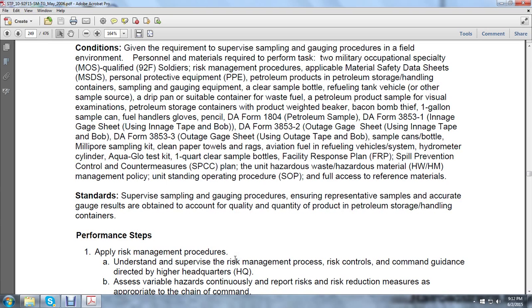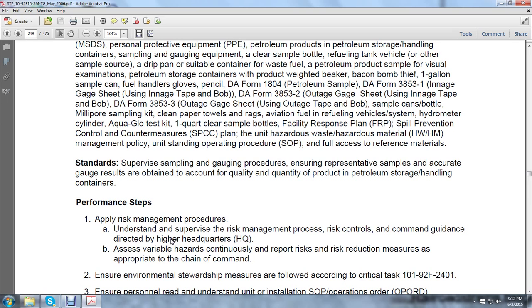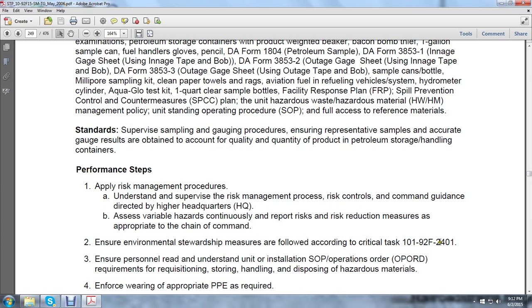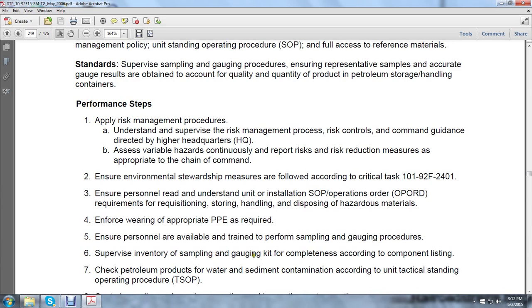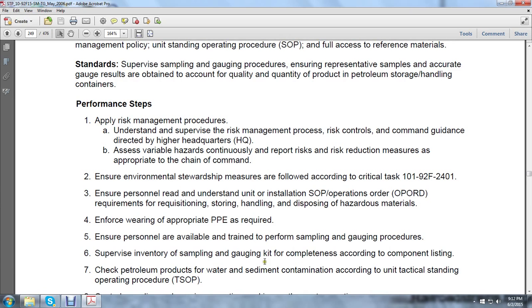Supervising the sampling and gauging procedures — ensuring representative samples and accurate gauges are obtained to account for the quality and quantity of petroleum products in storage and handling containers. Apply risk management procedures, understand and supervise the risk management process, risk controls, command, and guidance directed by higher headquarters. Access variable hazards, continuous report of risk and risk reduction measures appropriate to the chain of command. Ensure environmental stewardship measures to file according to critical task 101-92F-2401. Ensure personnel read and understand the unit/installation standard operation procedures and operation order requirements for requisition, handling, and disposing of hazardous material. Enforce wearing of appropriate personnel protective equipment as required. Ensure personnel are available and trained to perform sampling and gauging procedures. Supervise inventory, sampling, and gauging for completeness according to the component list. Check petroleum products for water, sediment, and contamination according to the unit tactical standing operation procedures (TSOP). Control sampling and gauging operations, making on-the-spot corrections.